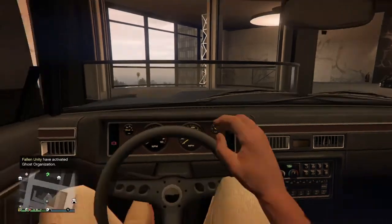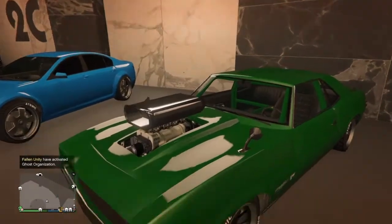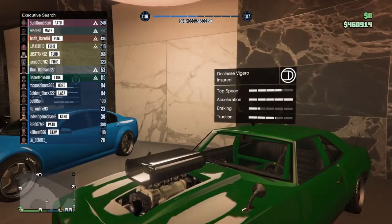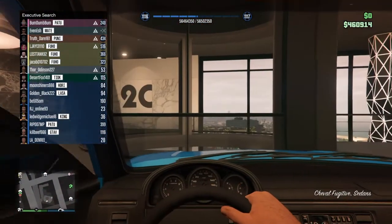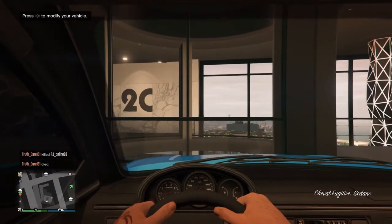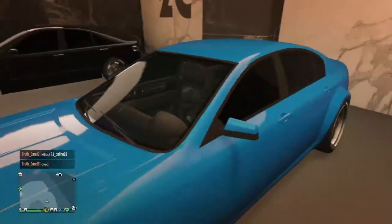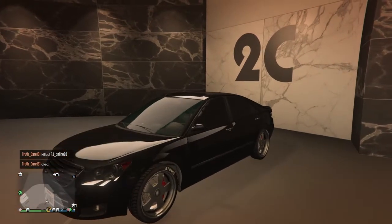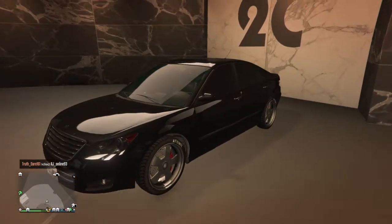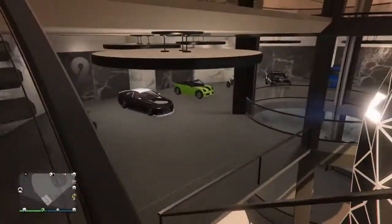I guess I can start them up — that sounds good. We just heard that one so we don't need to start that up again. The Vertigo — this sounds pretty good. The Chevelle Fugitive — for a sedan. And everyone knows the old Sentinel. I'm not going to bother starting any of the ones that sound like crap.